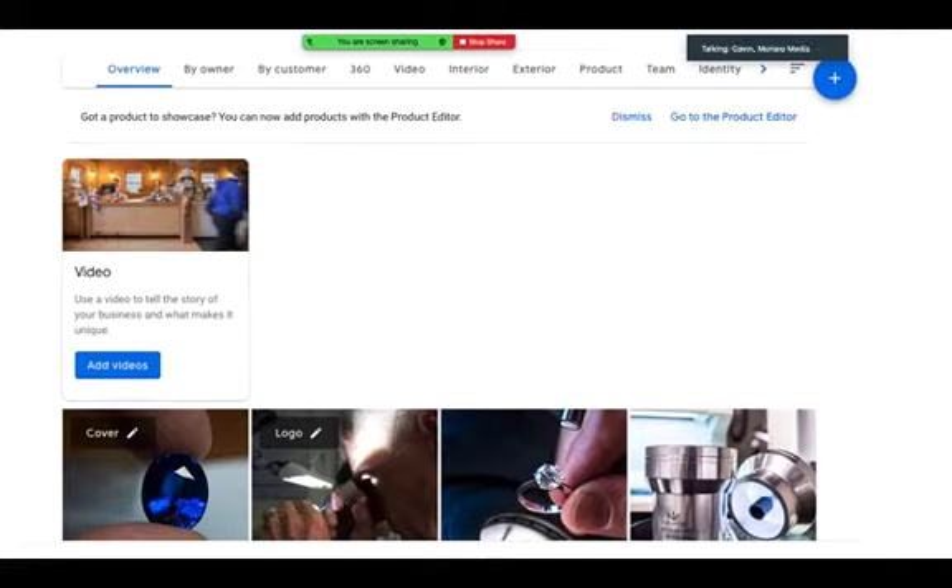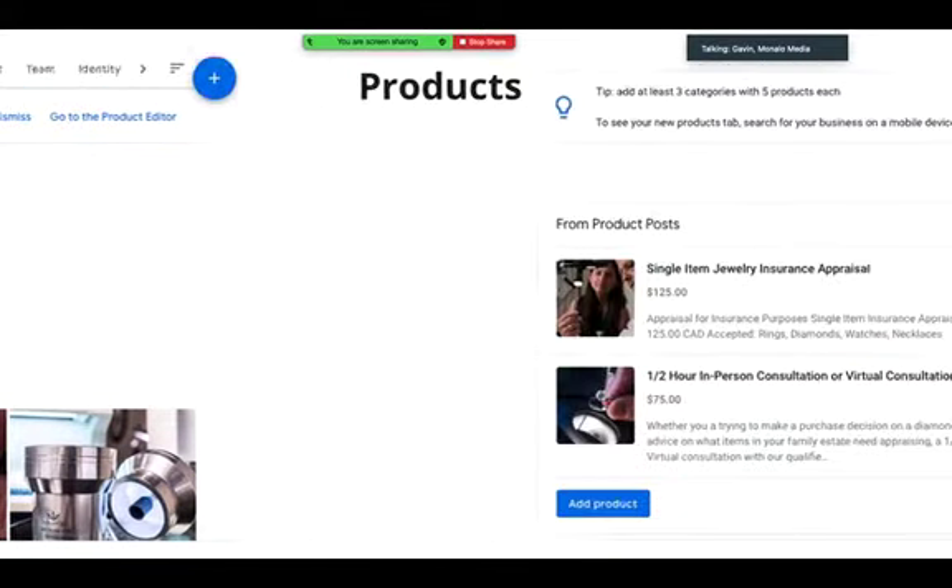Next is the photos area. You can see tabs across the top: overview, by owner, customer, video, interior, exterior, products. I'd encourage you to add as many pictures as you have — try to get three or four in each of the different tabs. It's important to fill out this section.